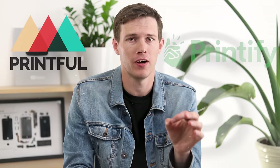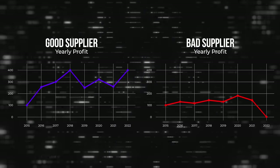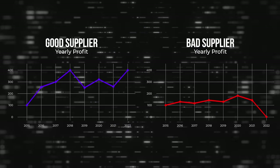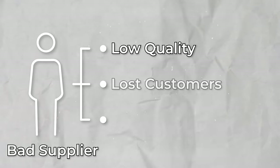I tried Printful and Printify to figure out what the truth is between the two of them. If you're considering making a print-on-demand store and you're not thinking about your supplier, you're missing out on a huge aspect. A bad supplier could drive up shipping costs with multiple packages, have products that cost too much, result in low quality, lost customers, and inconsistent products.